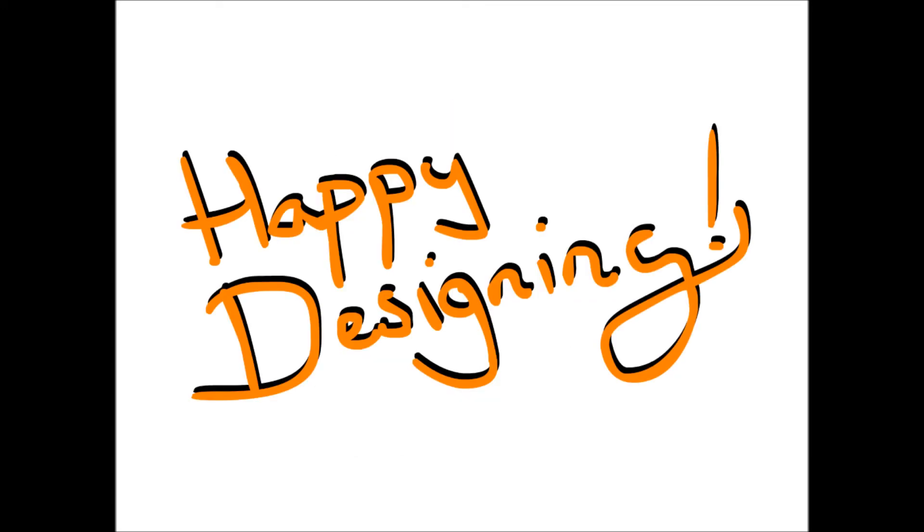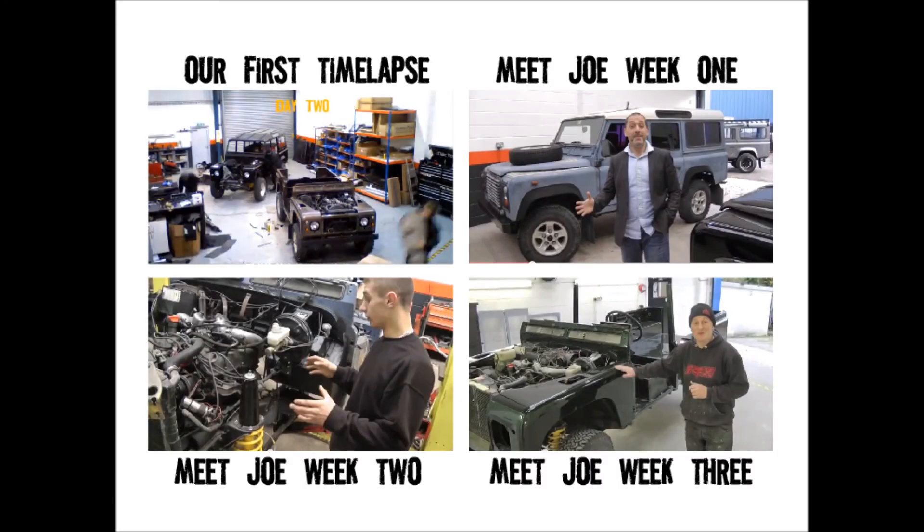Happy designing! We'll see you in the next week.